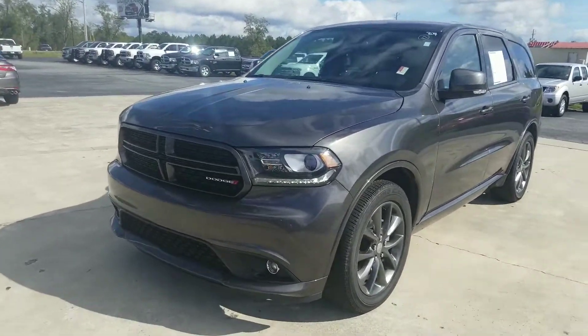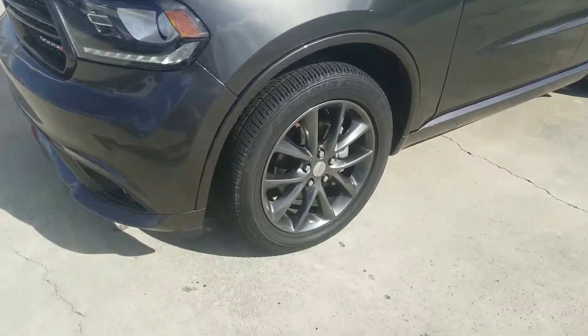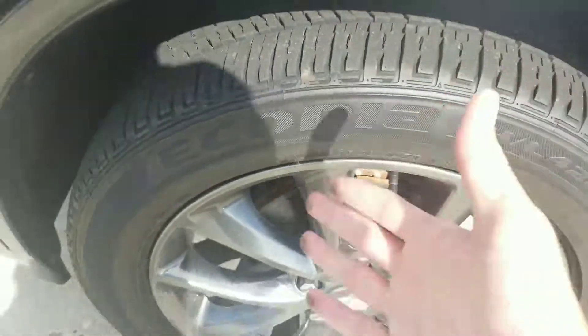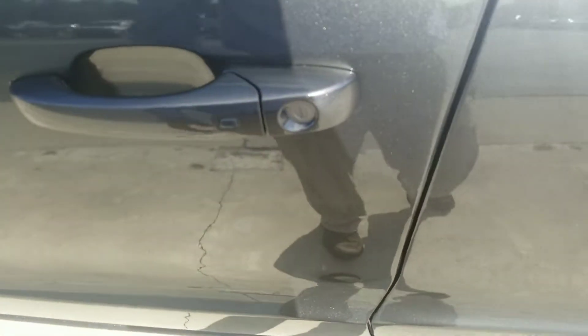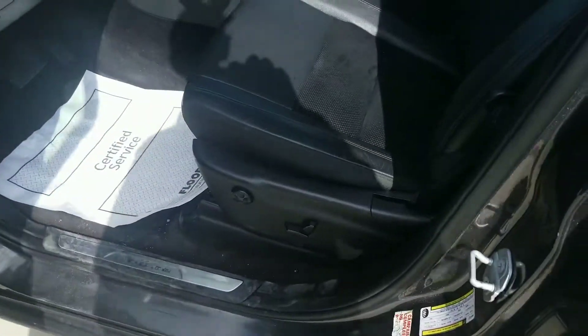There she is. This thing's super clean. Pretty obvious the previous owner took very good care of this vehicle. You got your premium Dodge wheels right here. Tires still have good tread on them, so you don't have to worry about that. You got your keyless entry right here — key can be in your pocket or your bag, you hit this button and the door's going to automatically unlock for you.